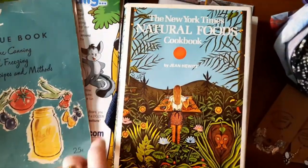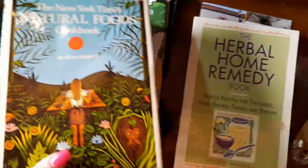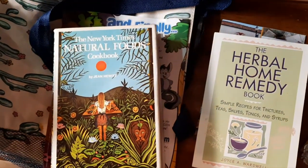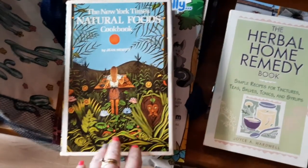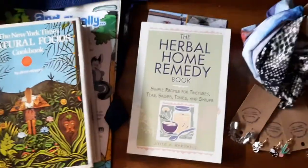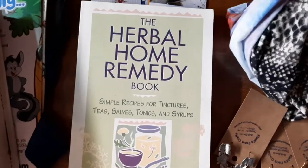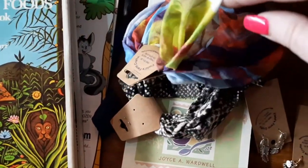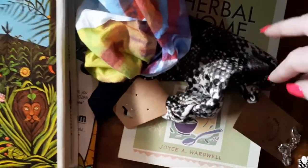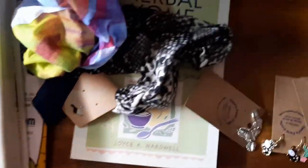I picked this one up at the antique booths, and then we went into an antique shop and I got this and the herbal home remedy book. These are just some headbands — I love wearing headbands, I wear them all the time to work. There's a tie-dye one for me and a snakeskin one for my daughter.